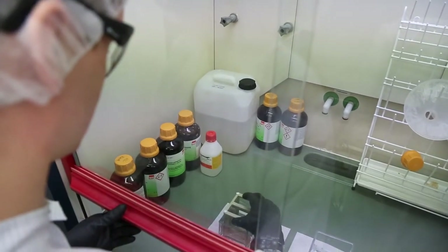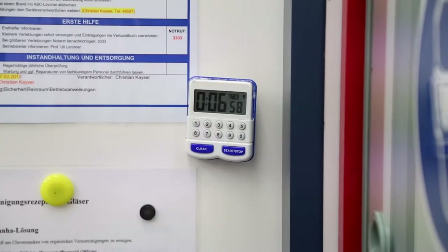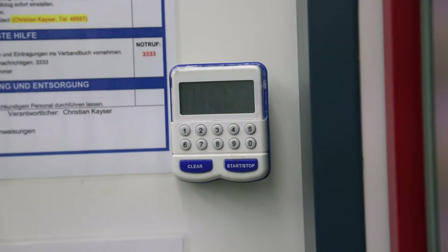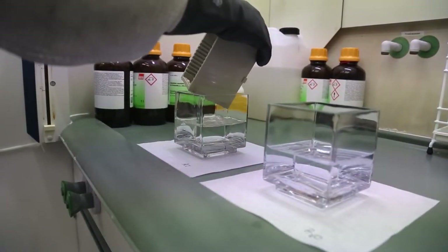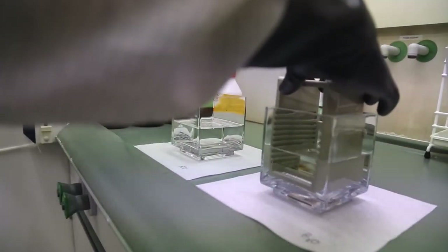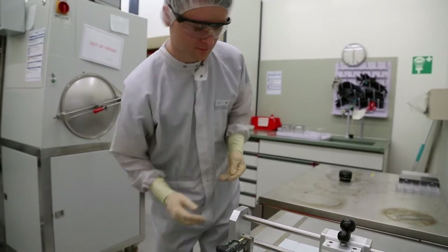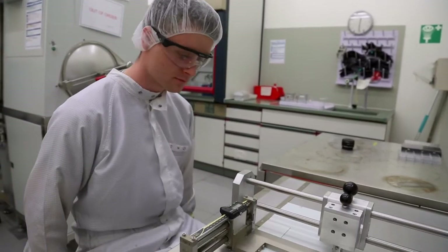In the first stage of the production process, Daniel Baru puts the exposed ITO layer into a container filled with half-concentrated hydrochloric acid. The acid etches away the exposed areas. Subsequently, the ITO layer is washed with distilled water. Since indium is a rare element, its use is one of the reasons for the currently high costs of organic electronics, though not the only one — another reason is related to the size of the cells.